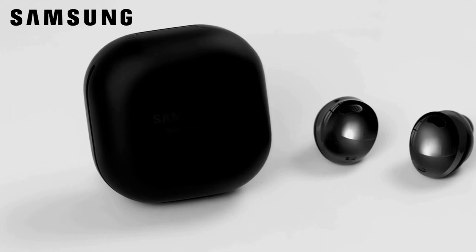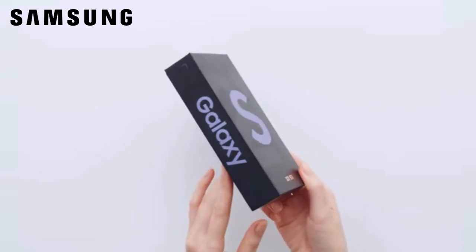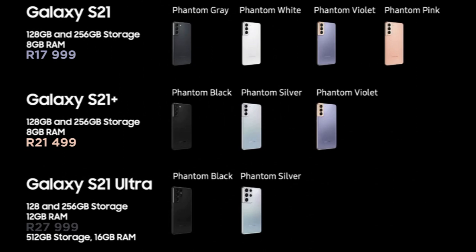Pricing for the Galaxy S21 starts at R17999, the Galaxy S21 Plus starts at R21499, and the S21 Ultra will sell at a recommended retail price of R27999.